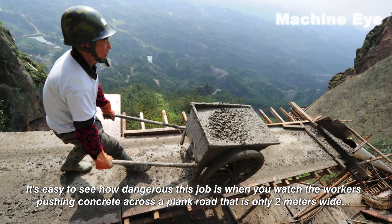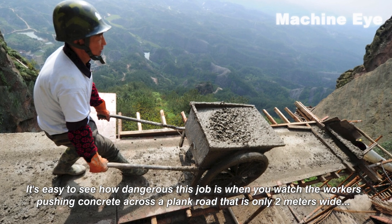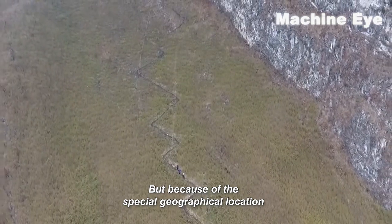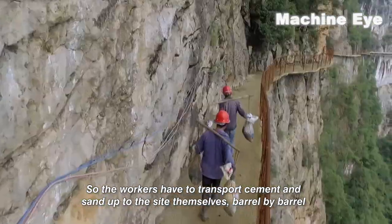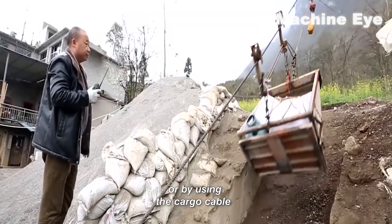It's easy to see how dangerous this job is when you watch the workers pushing concrete across a plank road that is only two meters wide. You can't help but sweat a little when you look down. Because of the special geographical location, vehicles and construction machinery can't reach the construction site, so the workers have to transport cement and sand up to the site themselves, barrel by barrel, or by using the cargo cable.